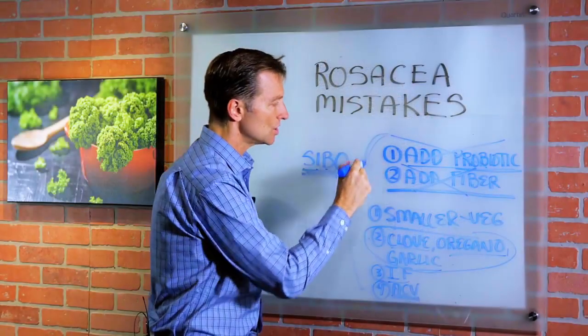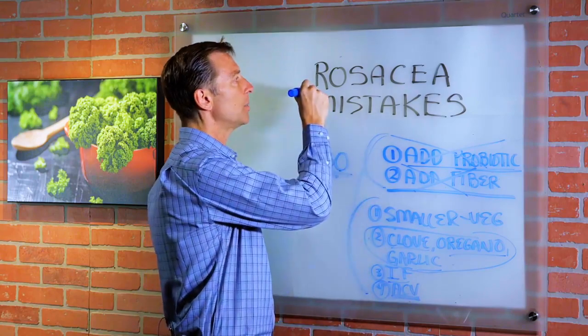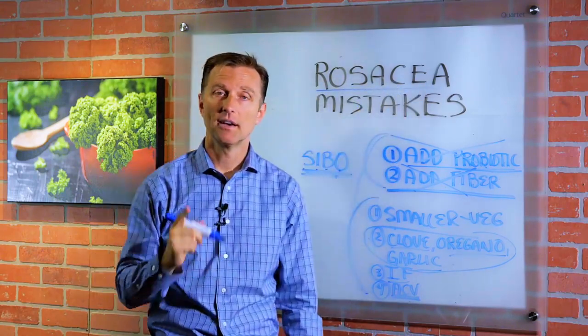Anyway, those are the two things you shouldn't do and the things you should do to help this condition. Thanks for watching.